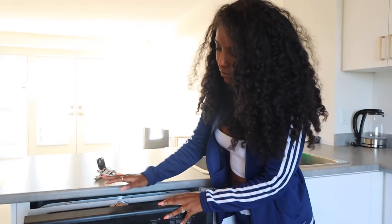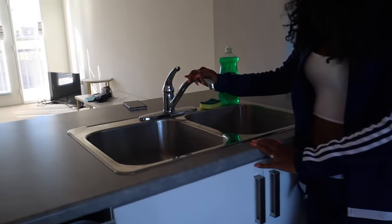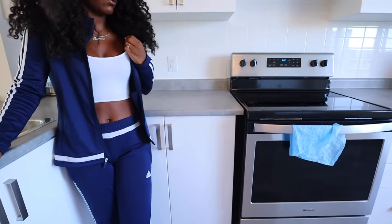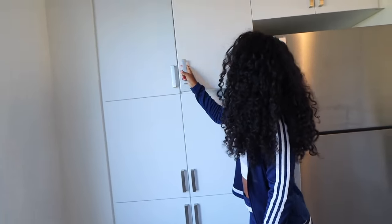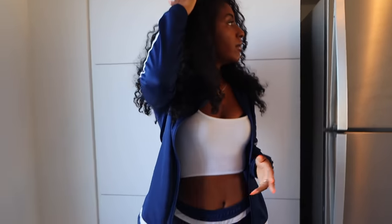Over here we have our dishwasher, but we still need to install it so that's why it's kind of out of place. This is our sink — pretty basic. Maybe down the road we'd change it out, but it's functional so that's what matters. Our countertops are actually laminate, which is not exactly what we wanted, but it will do for now. We definitely want to change it out in the near future, hopefully like next year. And then we have so much cabinet space — you can put snacks, cookies, chips, all of that good stuff. We have a lot of storage all throughout this kitchen.